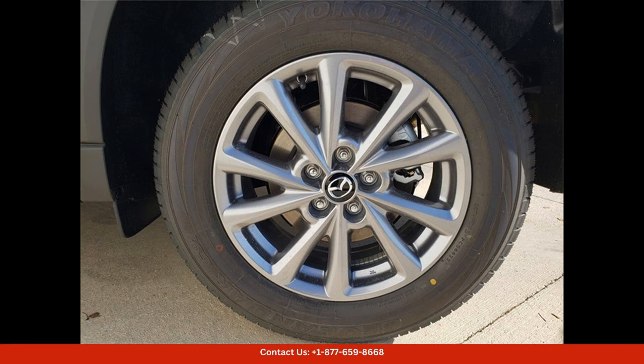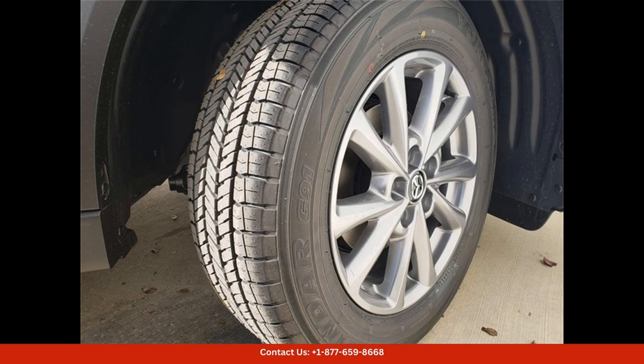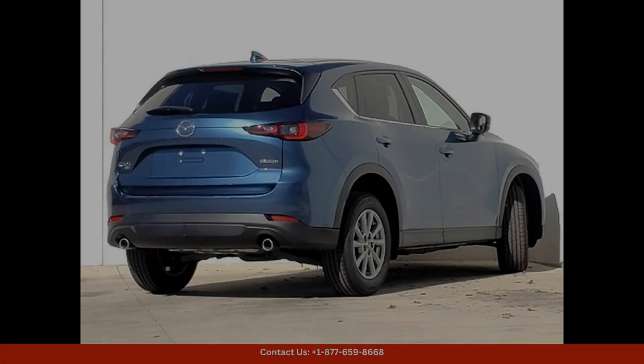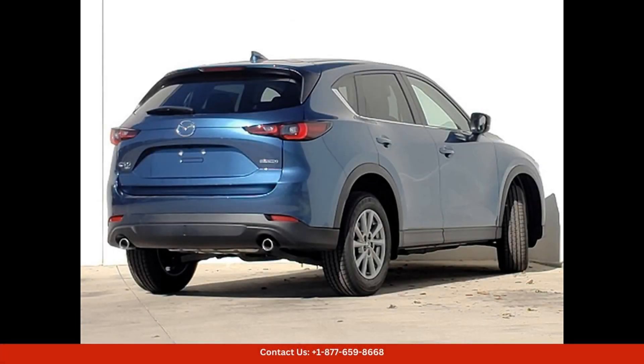The elegant curves and bold lines give this SUV a modern and sporty look that sets it apart from other vehicles in its class. Under the hood, the CX-5 is equipped with a powerful 2.5-liter four-cylinder engine that delivers excellent performance and fuel efficiency, whether you're cruising down the highway or navigating city streets. This SUV handles with precision and agility, making every drive a pleasurable experience.